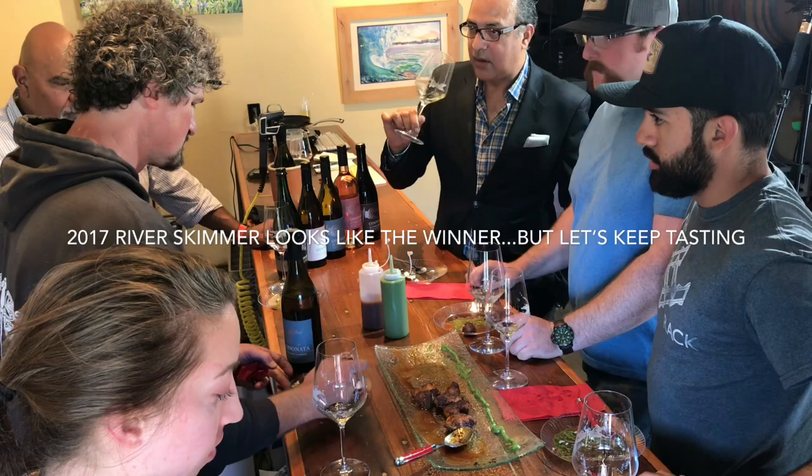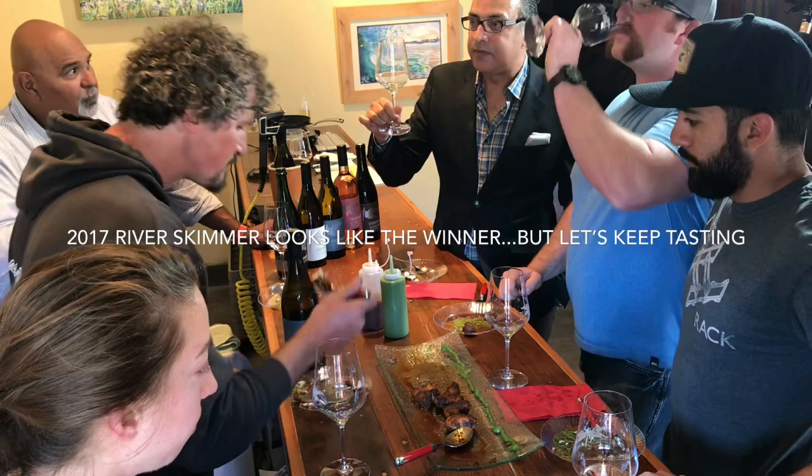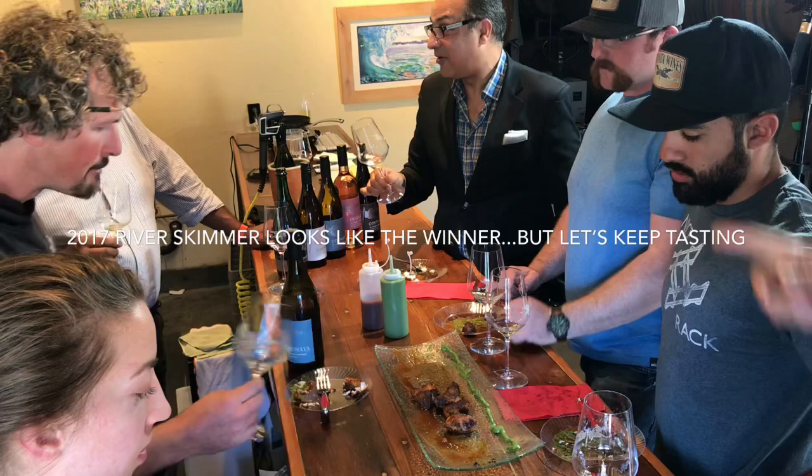Dennis gives the River Skimmer a slight nod over the Riesling. Francisco agrees, noting that was his first call. The group consensus leans toward the River Skimmer as a winner.